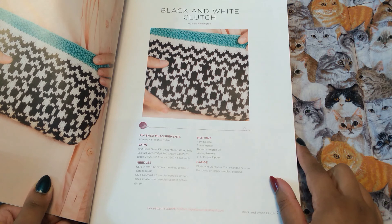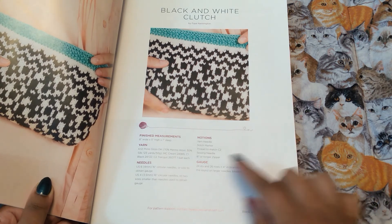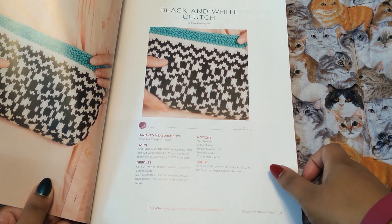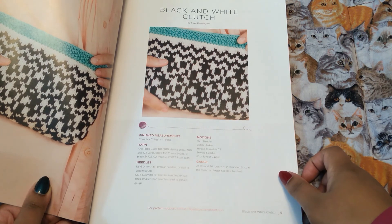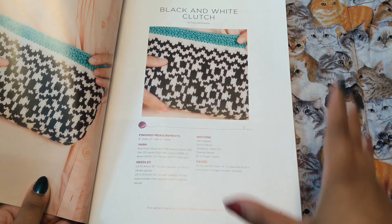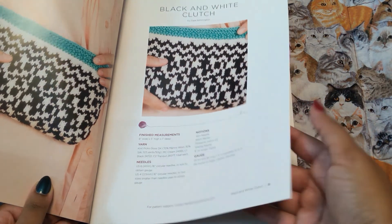Black and white clutch. Now I haven't done anything where I would need to attach a zipper. I'm a little bit scared of that. I've seen so many cute bags, satchels, any kind of accessory that has a closure. They look so cute, but just attaching the fixtures to it kind of intimidates me.